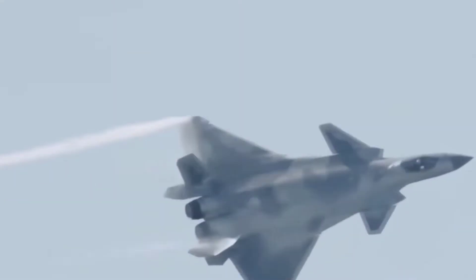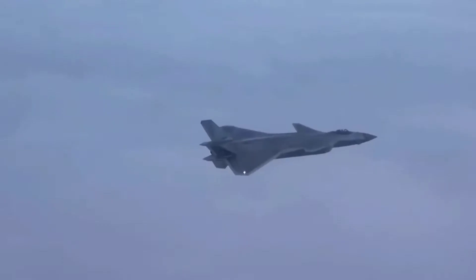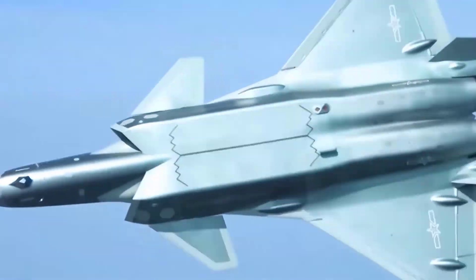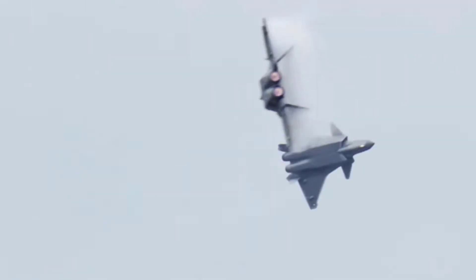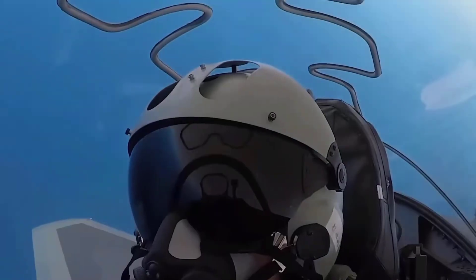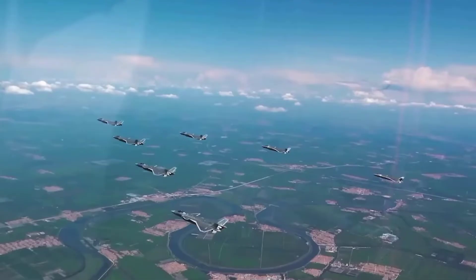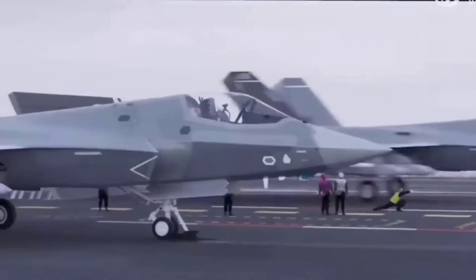In the realm of advanced military aviation, China has rapidly become a formidable player, showcasing its technological prowess with state-of-the-art fighter jets. Two prominent contenders in China's impressive arsenal are the J20 and J35 fighter jets. While both belong to the same generation of winged wonders, they exhibit distinct features that set them apart. In this video, we will delve into the key differences between the Chinese J20 and J35 fighter jets.